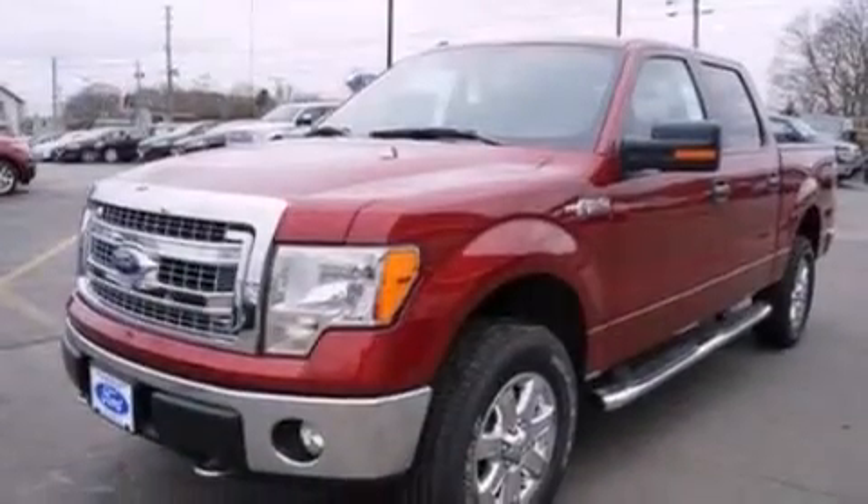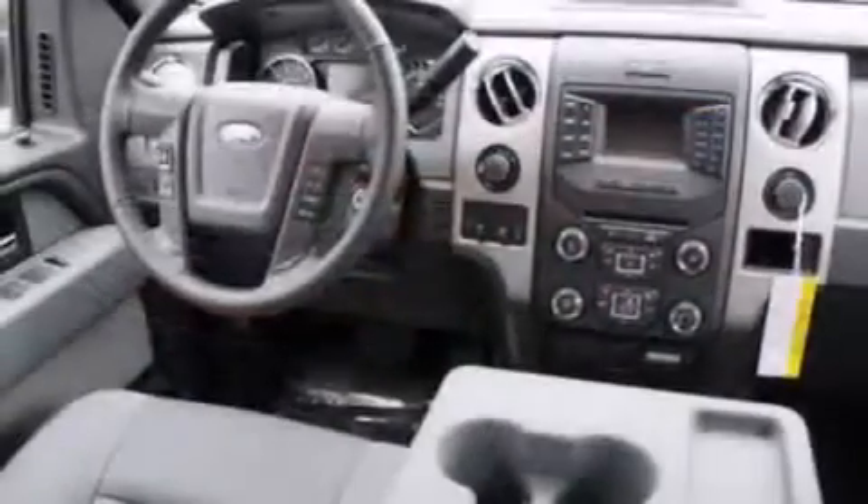Rear seat child-proof door locks, air conditioning, a rear folding seat, and full power accessories.